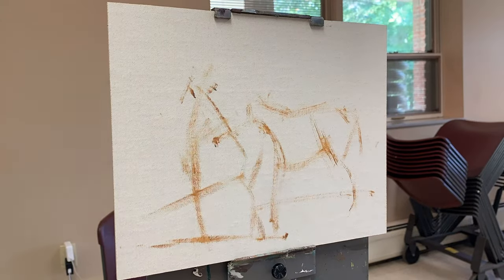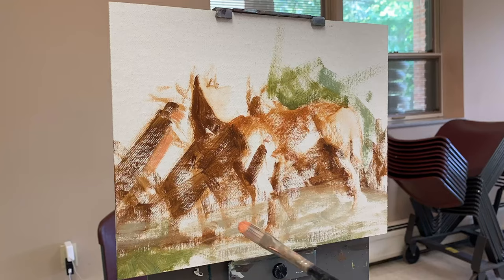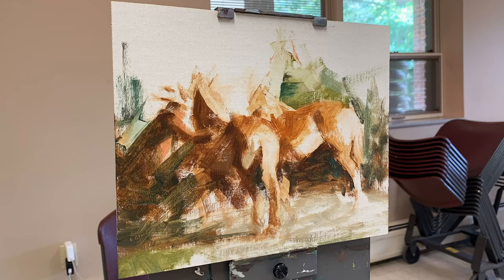Today, I want to talk about a question that was sent in from a subscriber, and it's a very straightforward one: how do you tell if you're improving with your paintings? The very first thing that is essential to be able to tell if you're improving is to have a very clear goal — you should know exactly what your ideal painting looks like and what are the qualities of that painting.